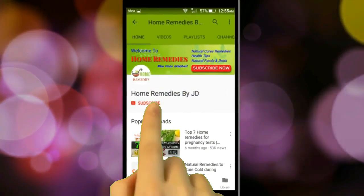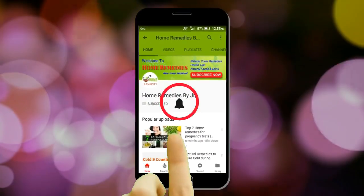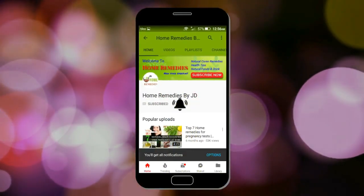Before starting, I request you — please subscribe to this channel and press the bell icon to get instant notifications about new videos.